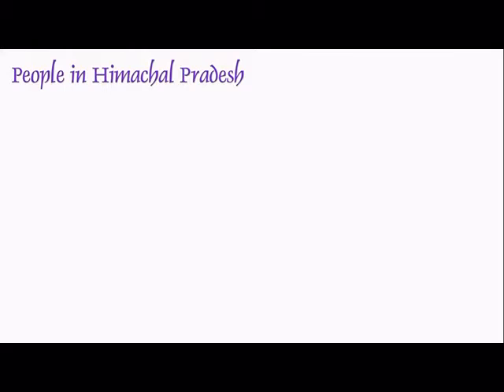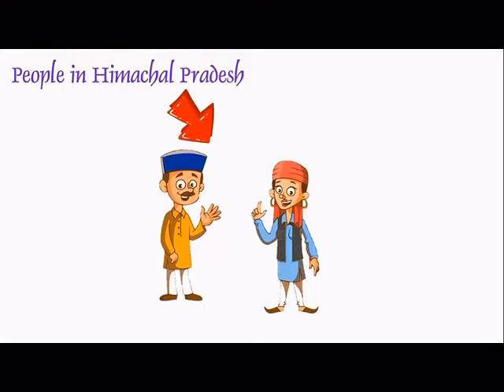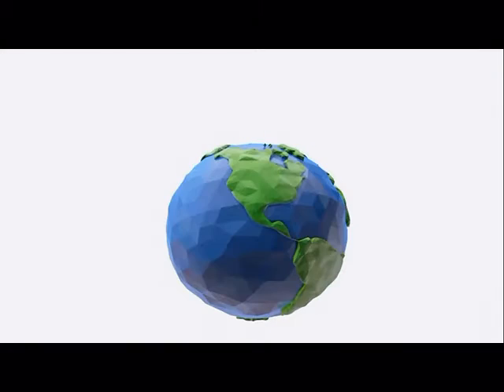People in Himachal Pradesh are fond of wearing traditional and ethnic costumes. They feel pride in it and want to protect and safeguard their ethnicity and diversity, which has made it recognized across the world.